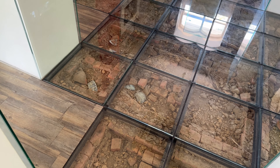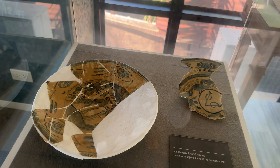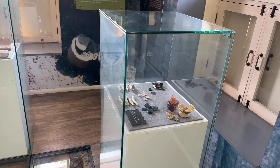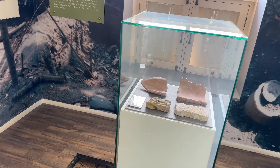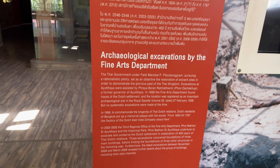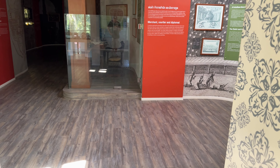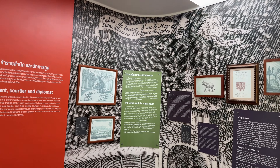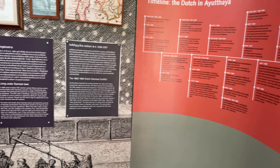They have an old excavation site with glass placed over the top of it, and some replicas of the pottery they dug up. The office had 20 to 30 people staying here — the main boss and his wife, the bookkeeper, and others were the full-time residents. The remains were found around 1938, and then major excavations took place from 2003 up until 2009.